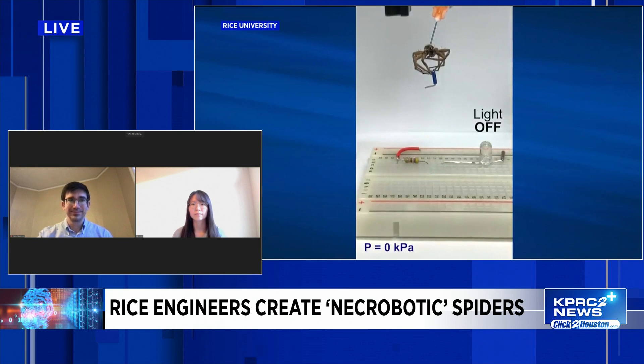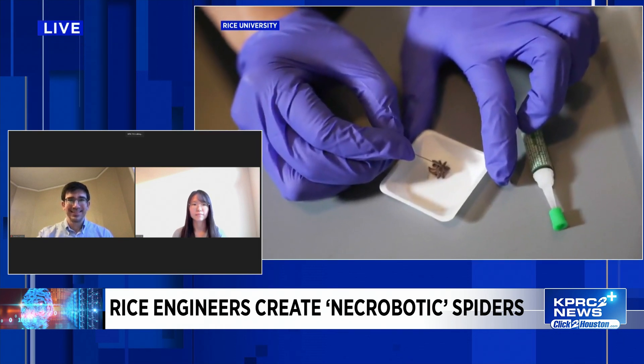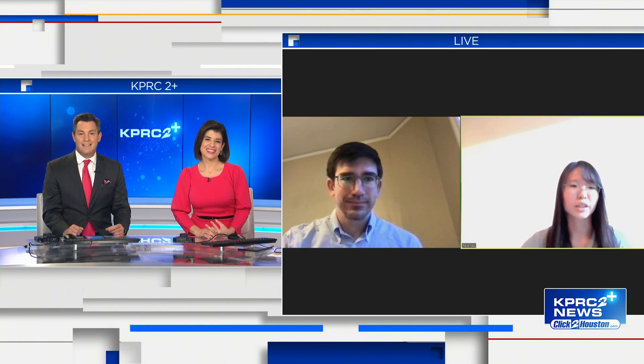When you look at the size of a spider, are there any limitations to its strength? From our experiments, we showed that the necrobotic gripper is able to grip about 130% of its own mass — 1.3 times its weight. And using a mathematical scaling analysis, we show that smaller necrobotic grippers can actually hold objects with a mass substantially greater than their own. They are incredible.